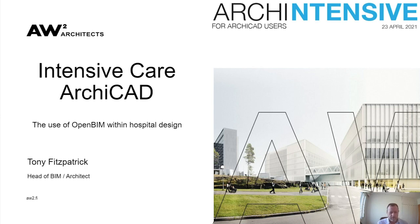Hi Nathan, thanks for the introduction — and welcome everyone from Helsinki, Finland. Today I'm going to share our experience using ArchiCAD in an open BIM environment, focusing on hospital design.